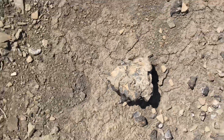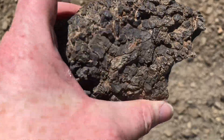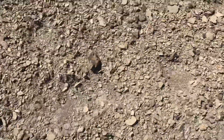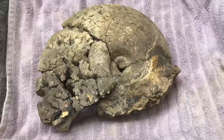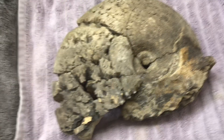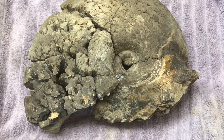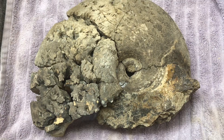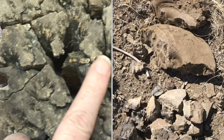Look at this ammonite just sticking out of the ground. So this is about 13 inches across - by far the biggest ammonite that I've ever found. It was in 20 or 30 pieces when I found it, and I spent a long time puzzling it back together the best that I could.